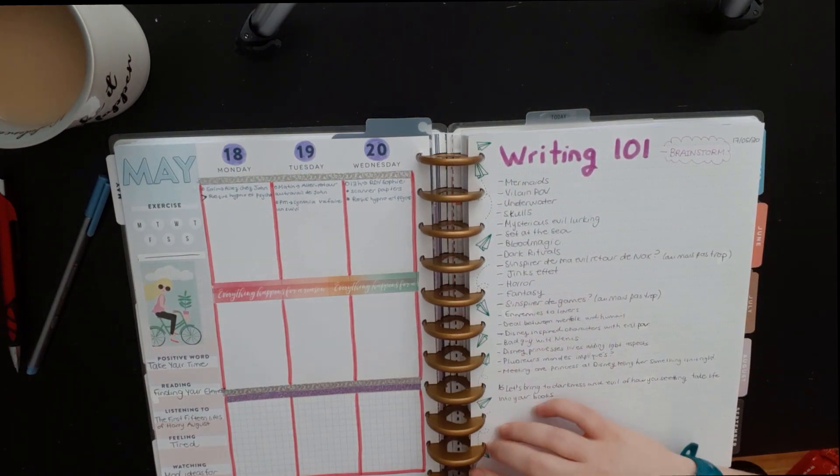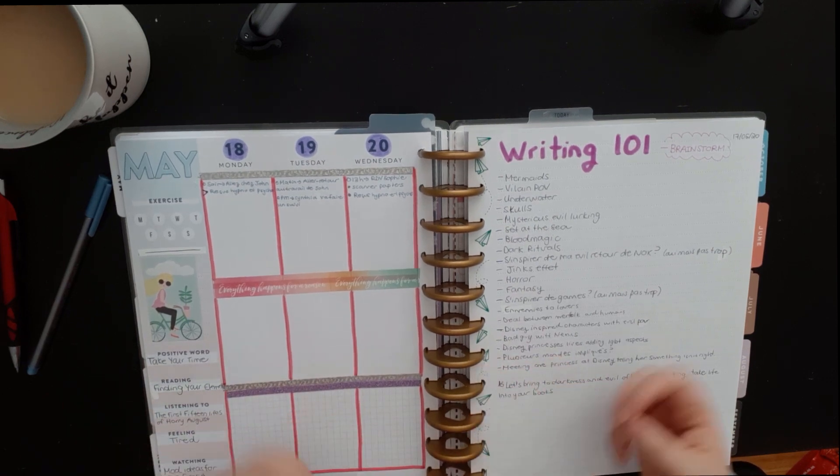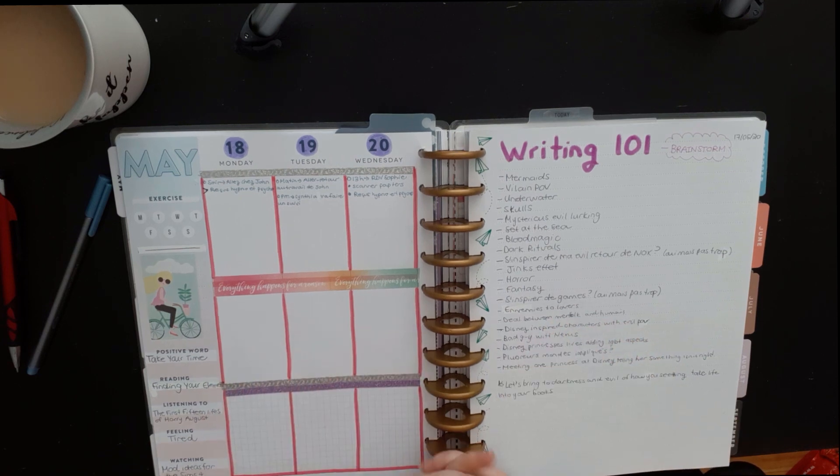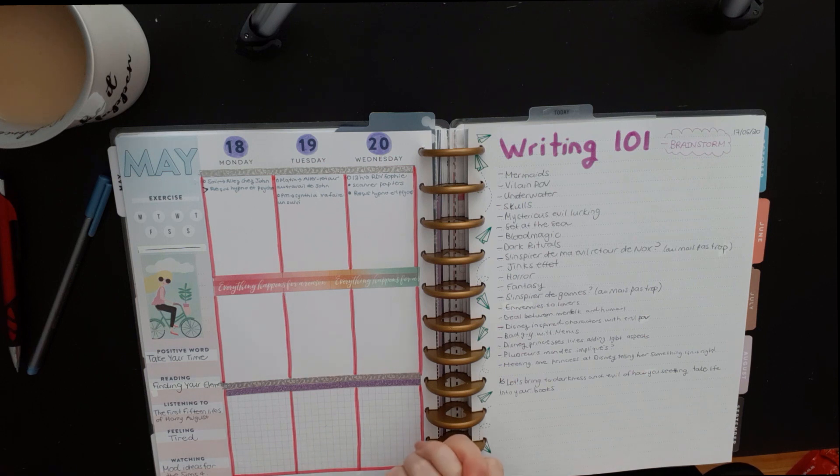That's what I love about using the Happy Planner with the bullet journal method — I can move pages around and it's really fun. I hope this helps you understand how I do things and maybe inspires you. If you have any questions, just leave a comment. I hope it inspires you to write in your bullet journal, start a bullet journal, or get a Happy Planner — it's so fun, I really love it.